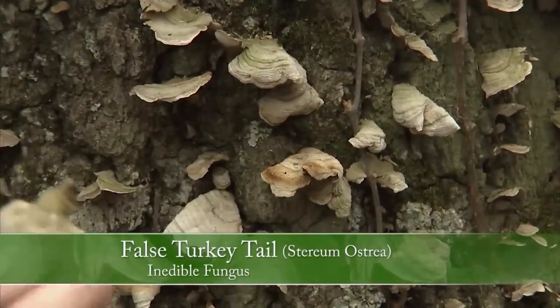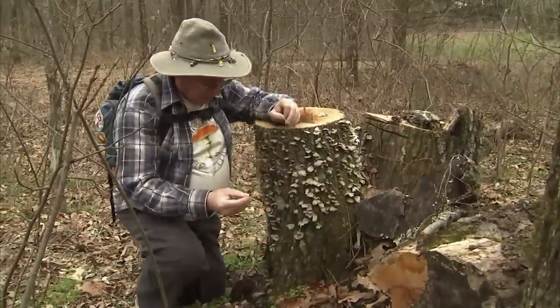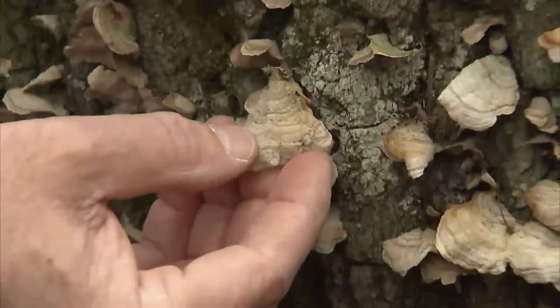What we have here is a nice collection of the false turkey tail. This is a species of the Ganoderma. The way you can tell the false turkey tail from the true turkey tail is that the false turkey tail is completely smooth underneath.